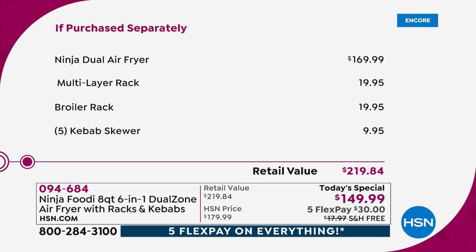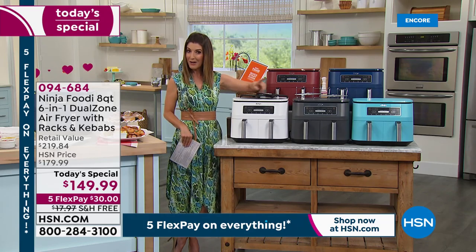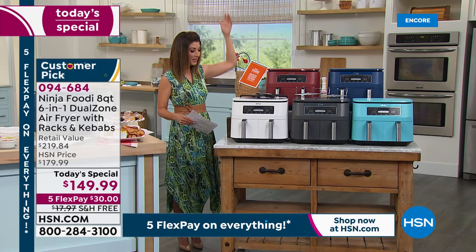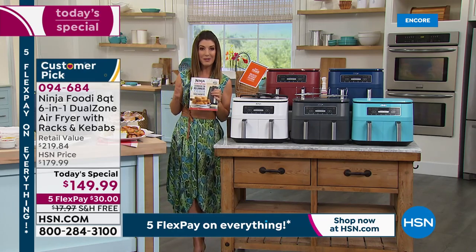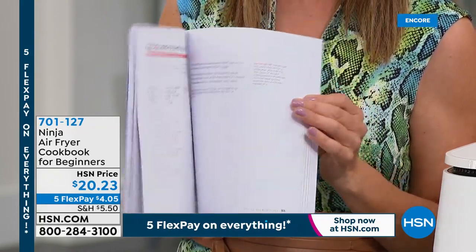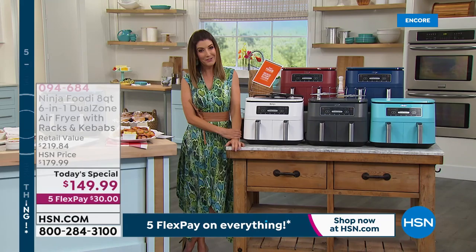Just the dual air fryer on its own is $169.99, but tonight we're giving you twenty dollars off the regular price plus fifty dollars worth of extras — a one-day-only price. This is the most popular Ninja ever created, and it's the lowest price we've found anywhere. We also have five FlexPay — you can get it home for just twenty dollars a month. Free shipping saves you another eighteen dollars. You can also add the Ninja Air Fryer Cookbook for Beginners, available on FlexPay.